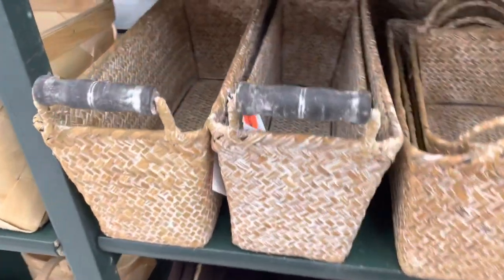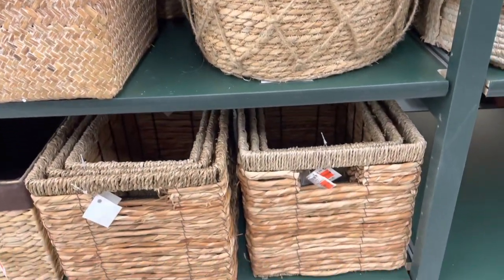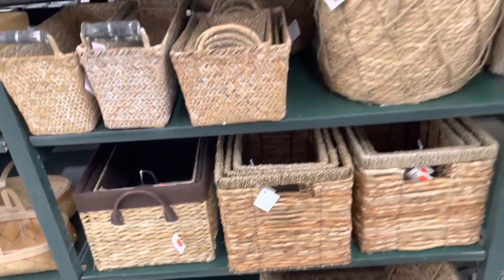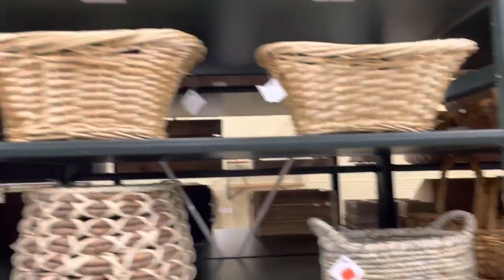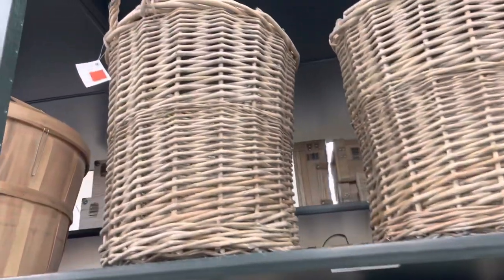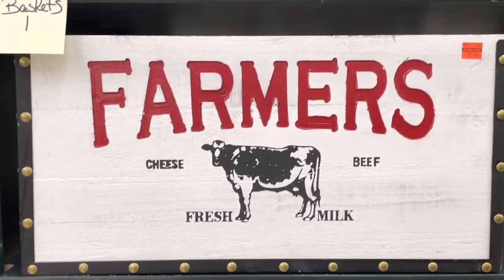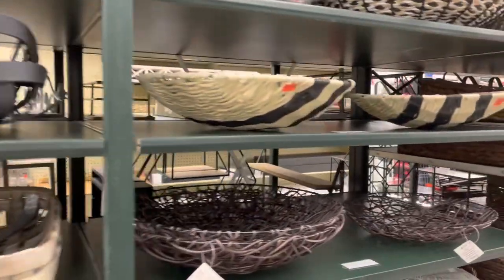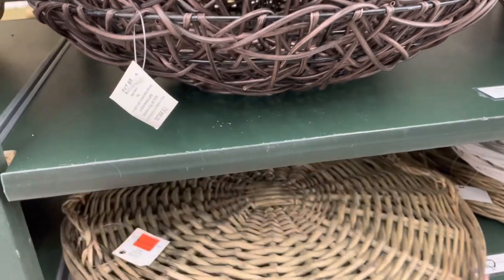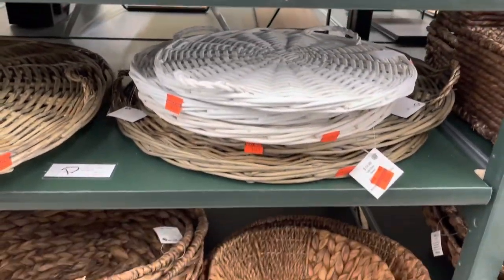Not only did my Hobby Lobby have the clearance aisles, but I noticed that all throughout the store when I would look down aisles I would see lots of little orange stickers, which means clearance. They had a lot of baskets on clearance. I don't know if they just have so many items they couldn't fit them all in the regular clearance section. So if you go to Hobby Lobby anytime soon, make sure to look down other aisles because they had a lot of clearance items mixed in with the regular decor. I really liked these tall baskets and thought they were a good deal — lots of things like this were on sale for under $10. They did have a good selection of baskets for gallery wall basket walls on sale as well.